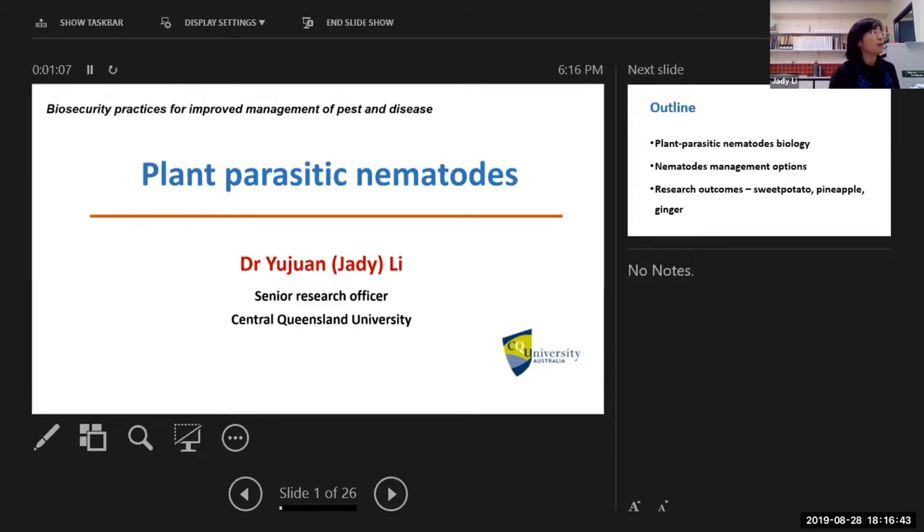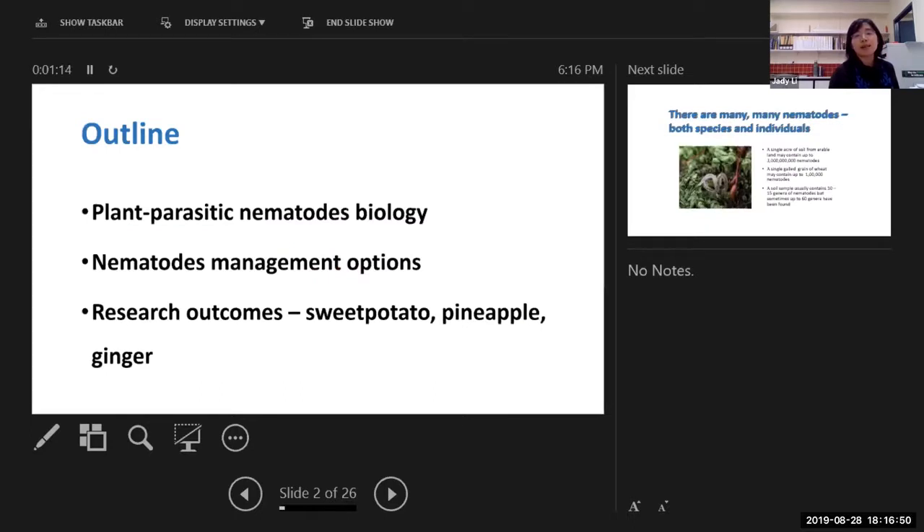This is the outline of my slides for this evening's presentation. Firstly, we will have some background information, especially about the biology — we possibly need to get a little bit of knowledge about that. Then we'll come to how we manage nematodes in our paddocks, because this is very important as to why we take different strategies in different environments. Finally, I've done a lot of research on different crops like sweet potato, pineapple and ginger, and I've picked a few case studies to combine with today's main information about the biosecurity topic.